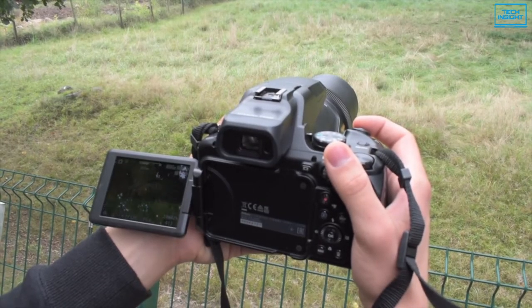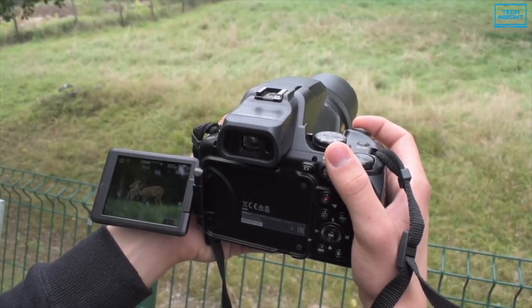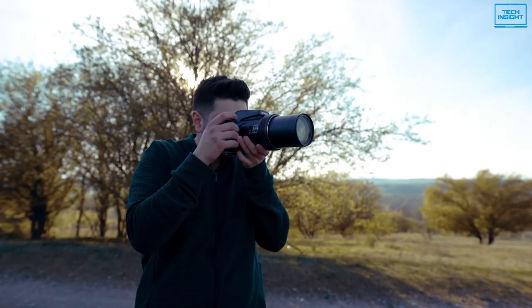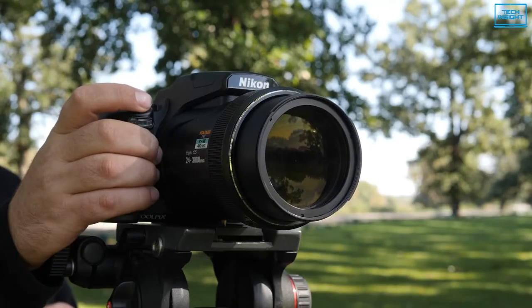To conclude, if you are looking for the highest possible zoom range to experiment with wildlife and zoom photography, the Nikon Coolpix P1000 might be the option you can go for.